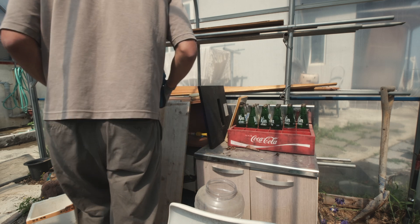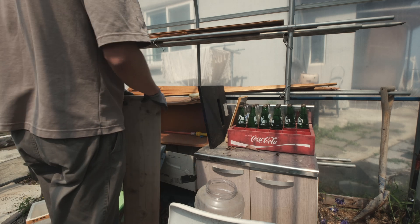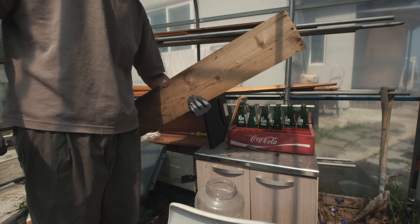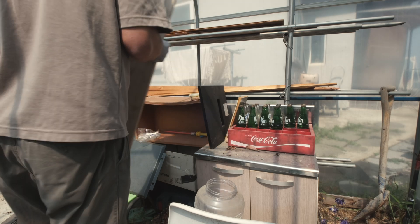There's just a toolbox that doesn't even shut properly, and tons of scrap wood — although this scrap wood could actually be useful as shelves or whatnot, so I'll set this aside and hold on to it for later.